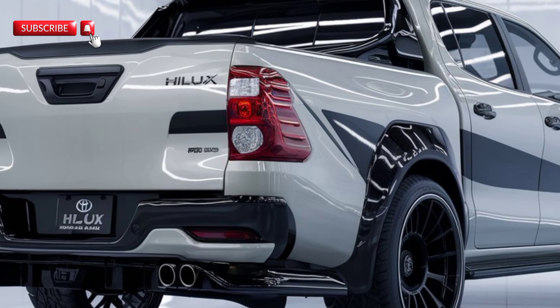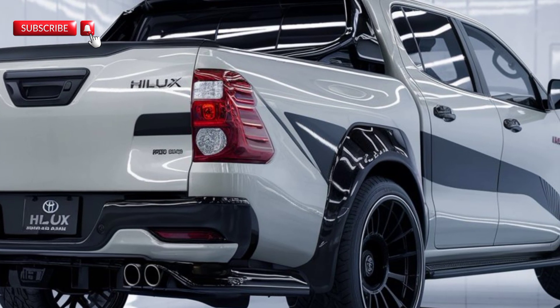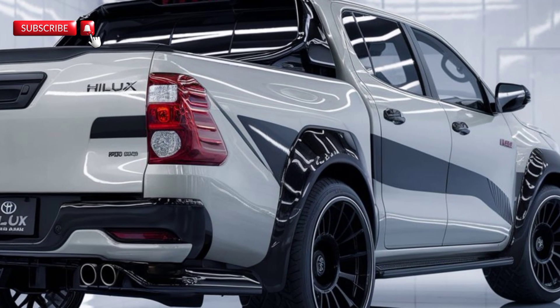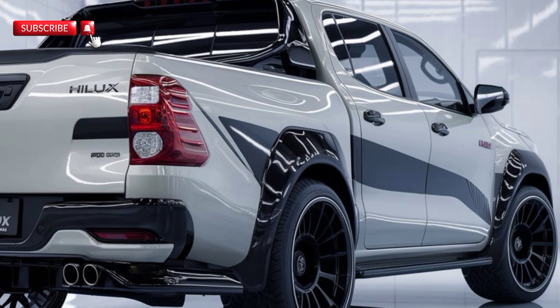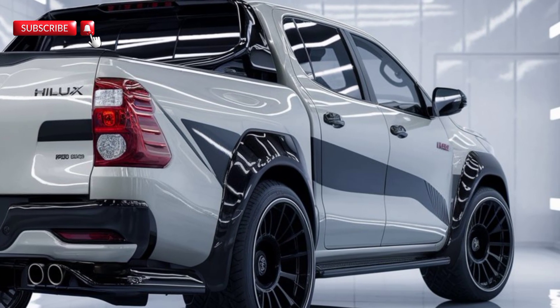First off, let's talk about the engine. The 2025 Hilux comes with a powerful 2.8-liter turbo diesel engine. This beast churns out an impressive 204 horsepower and a whopping 500 Nm of torque, giving you all the muscle you need for towing and off-road adventures.